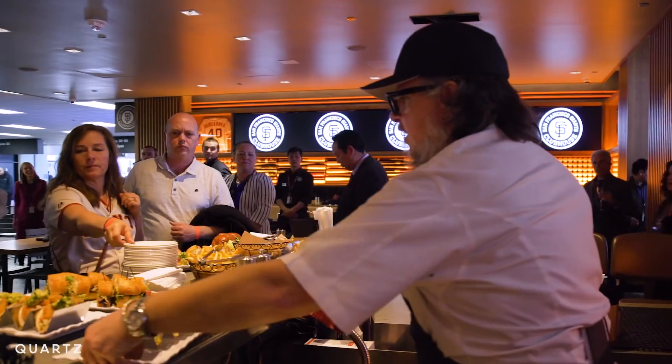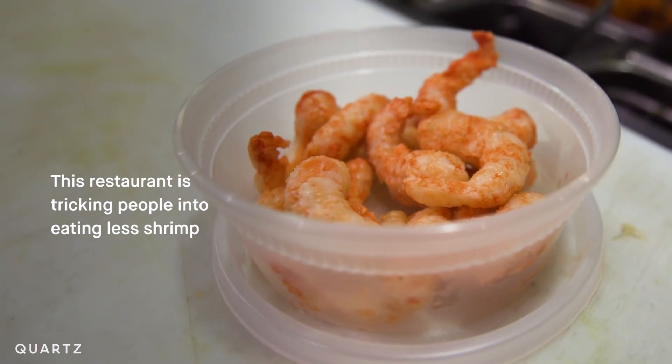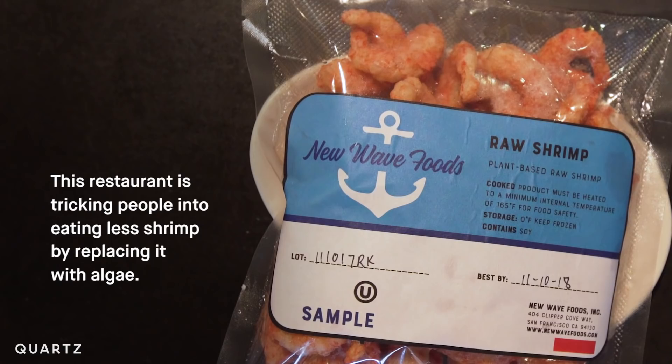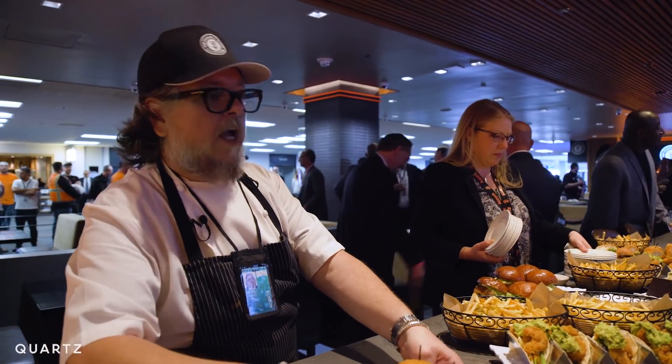Opening a restaurant is like having a child. These are our vegan shrimp — I encourage you to try them. We have to do things differently than other folks do, or else we're like everyone else.